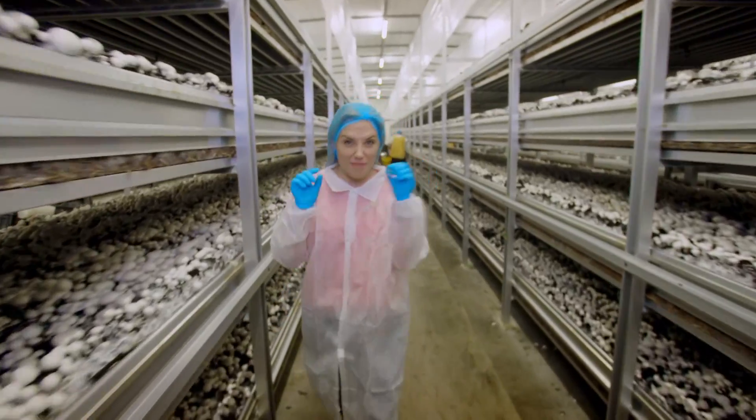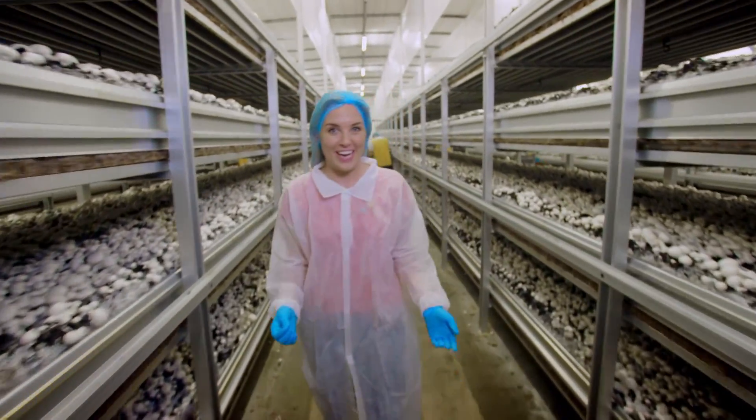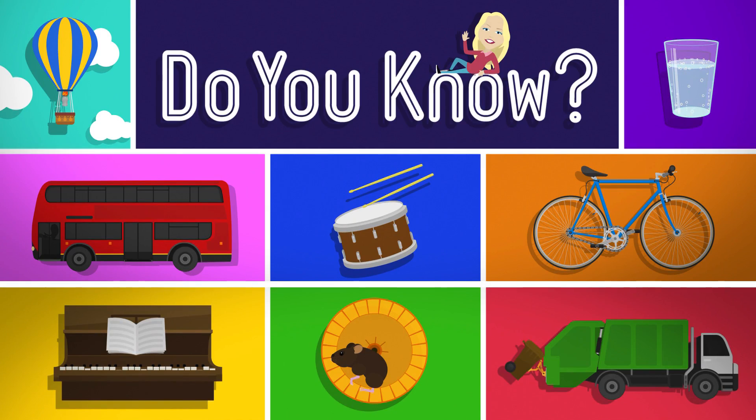The mushrooms in here have been growing for 17 days and that means they're ready for picking, and I've been given special permission to help.